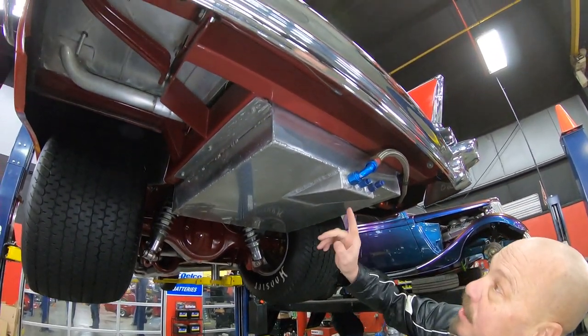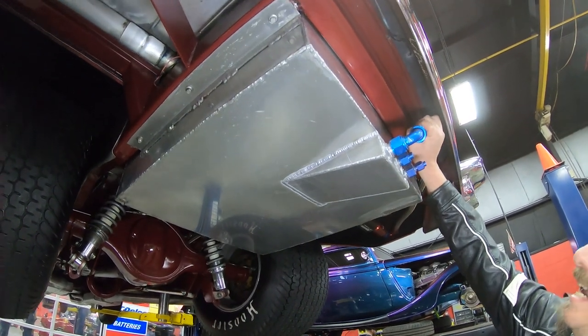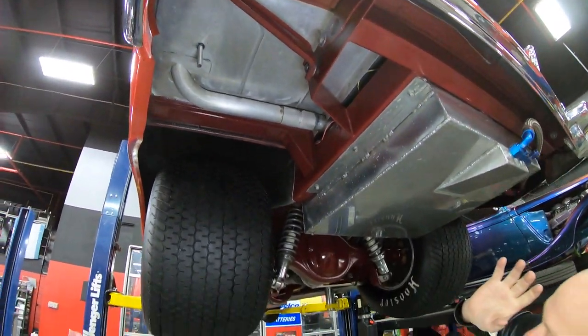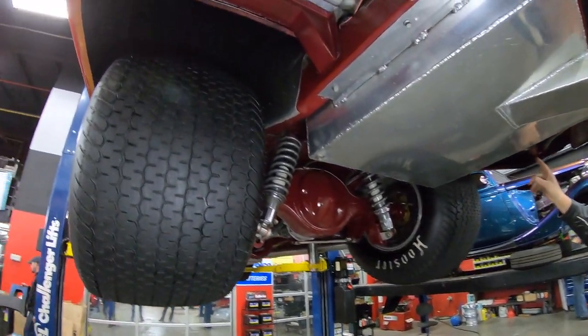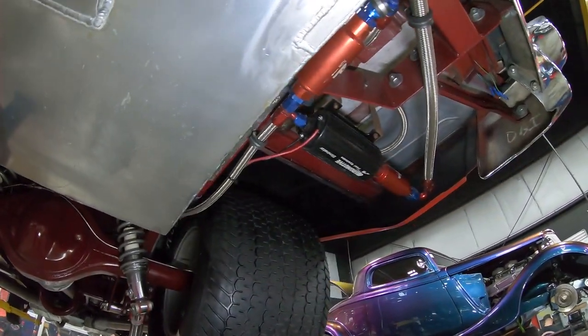The tank is all aluminum, all TIG welded together, looking sweet. Look at that line sending all that fuel up there to that big horsepower up front. Custom frame front to back and looking beautiful under here — everything's painted up. Look at the size of that fuel pump, man — it is monstrous.